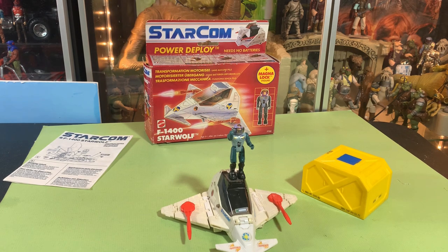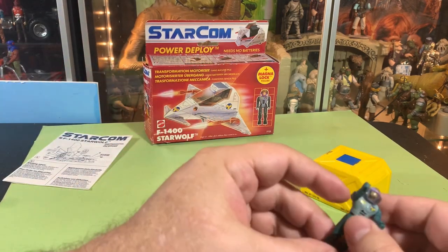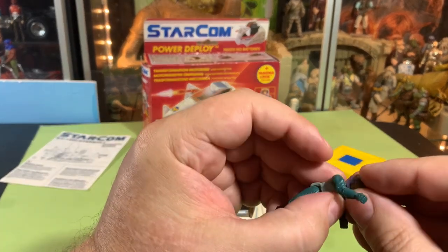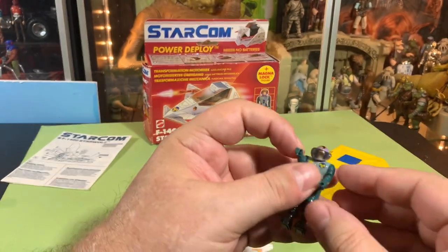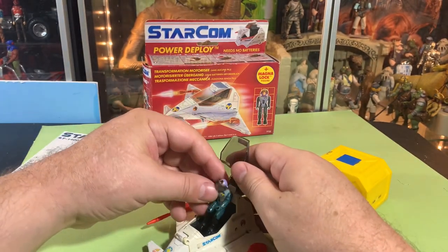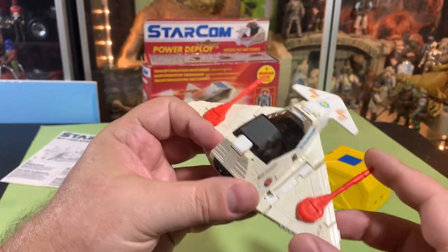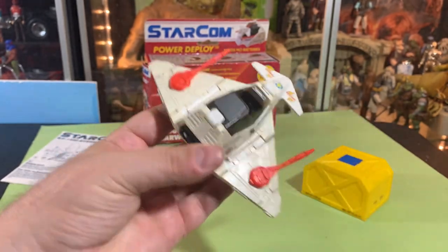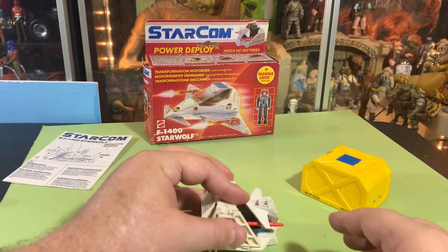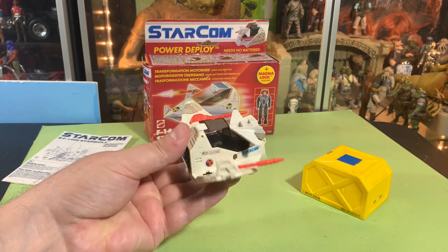Maybe this background isn't real metal — who knows. I'm already making the figure fall off, and I'm going to lose my visor five minutes after getting it out of the box. Let's put him back in his ship. I think these StarCom things are just awesome — really neat little vehicles. You can fold it up and get it into the cargo of some other vehicle, and when you're ready you just deploy the wings.